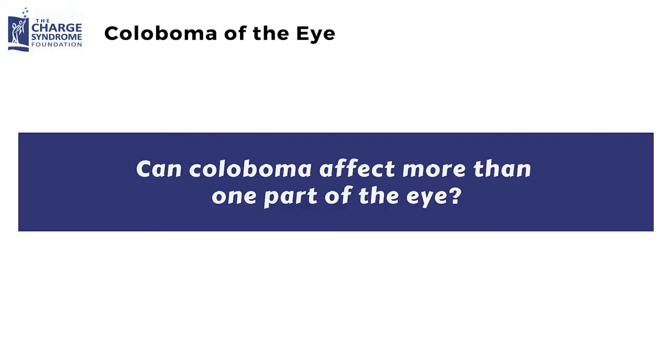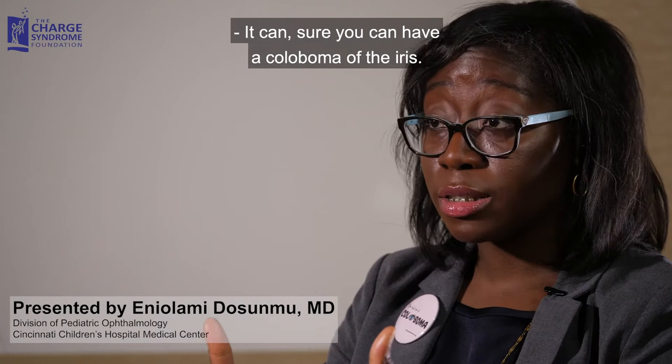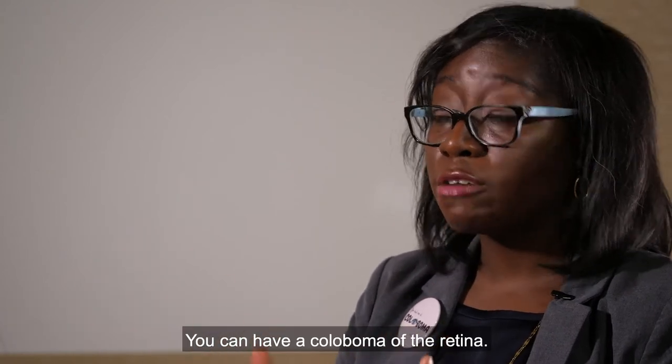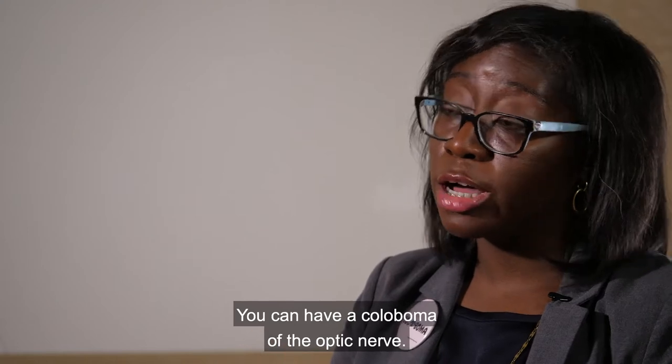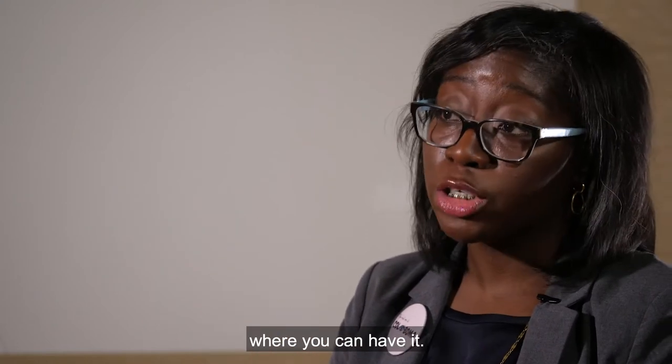Coloboma can affect more than one part of the eye. You can have a coloboma of the iris, of the lens, of the retina, or of the optic nerve — many different layers in the eye where you can have it.